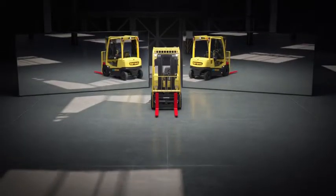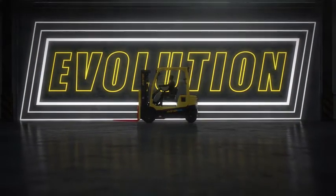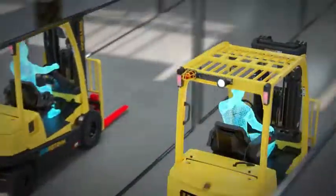Introducing the integrated lithium-ion powered J50-60XNL series by Hyster — an evolution of industrial lift truck electrification. It's a power shift that raises the bar on motive power technology.